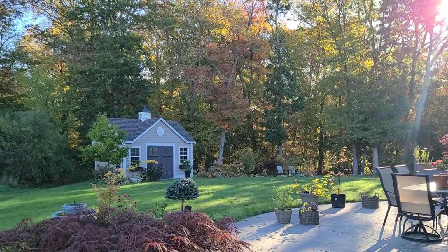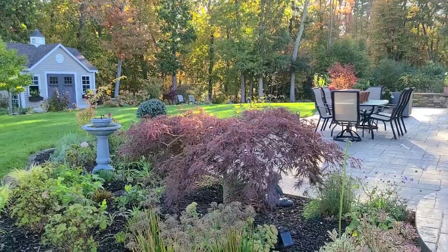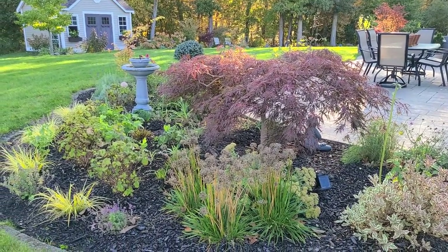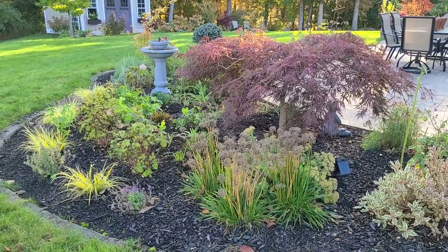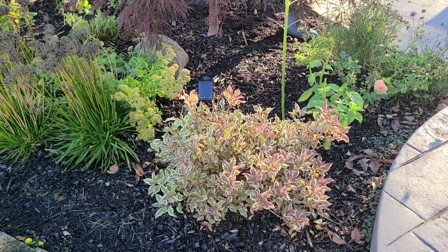We'll start the October garden tour in the backyard today and this bed is still looking really beautiful with this Japanese maple. While most of the perennials are just about past their prime, some of the shrubs in this bed are still looking really nice.